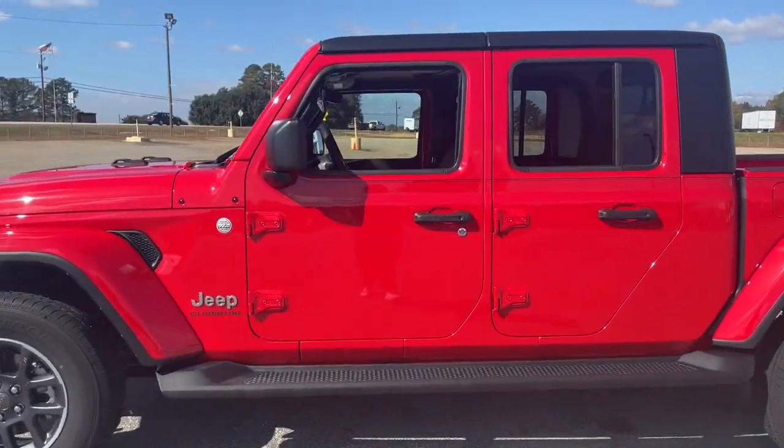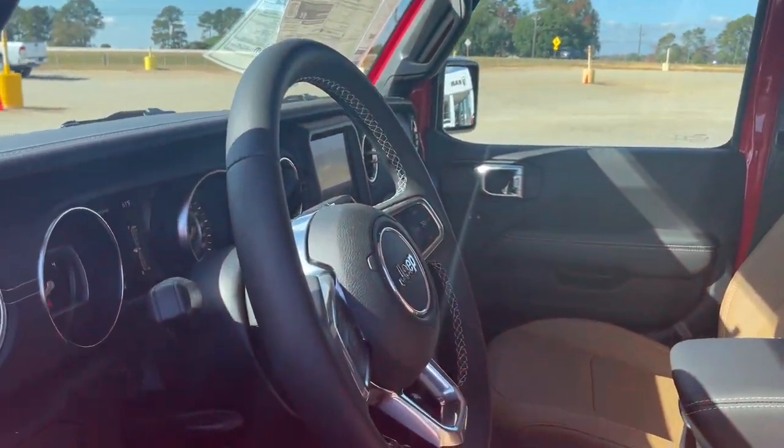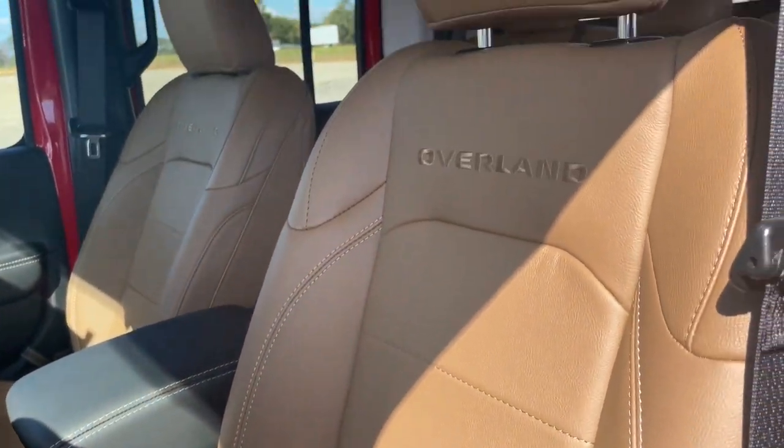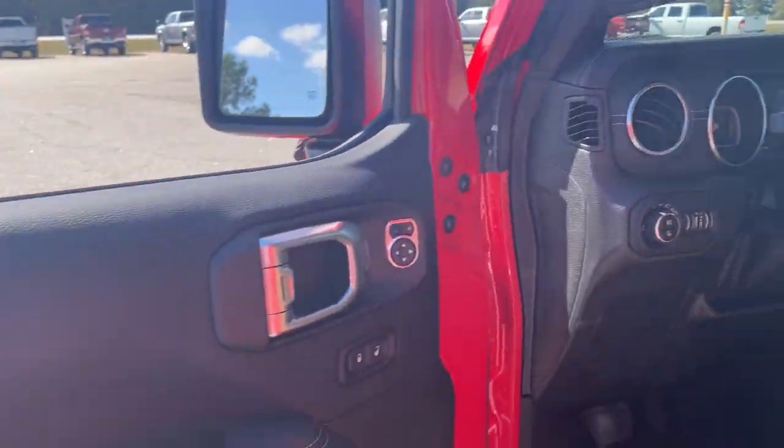Navigation system, keyless entry, satellite radio, backup camera, remote engine start, fog lamps, aluminum wheels, trailer hitch, electronic stability control, dual zone AC.